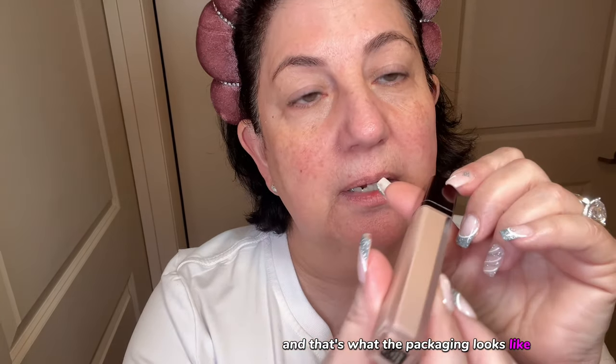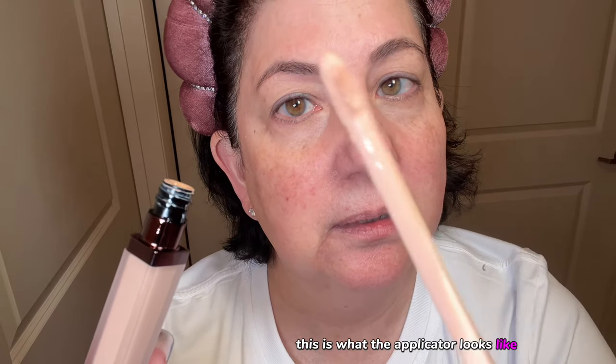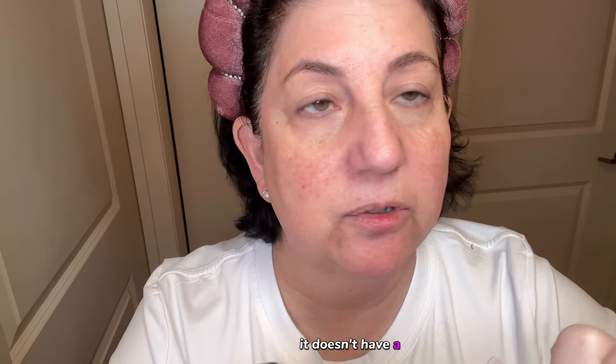The concealer is by Hourglass — that's what the packaging looks like — and I got it in the shade Pearl. This is what the applicator looks like.